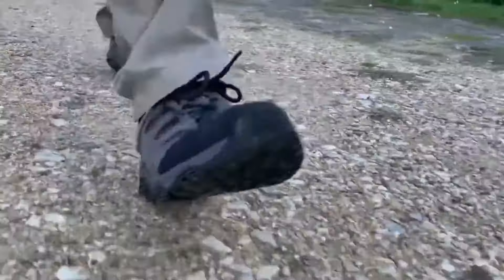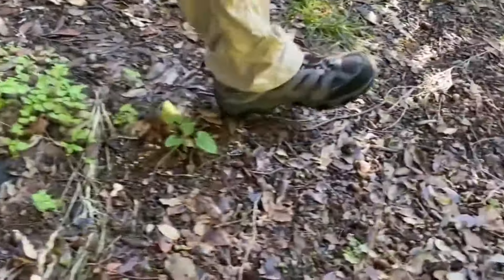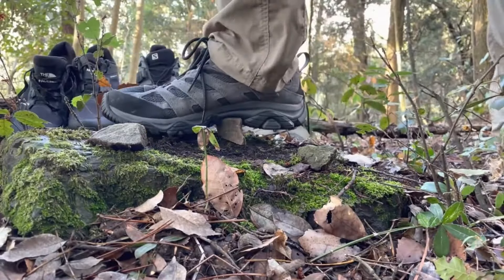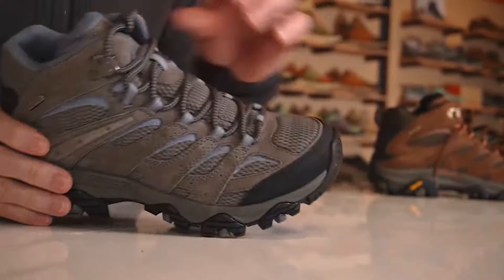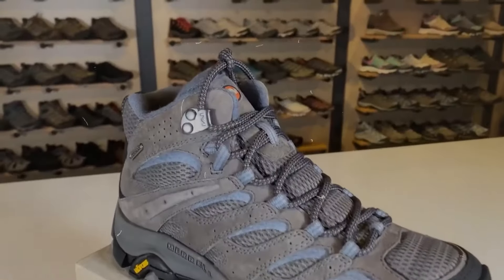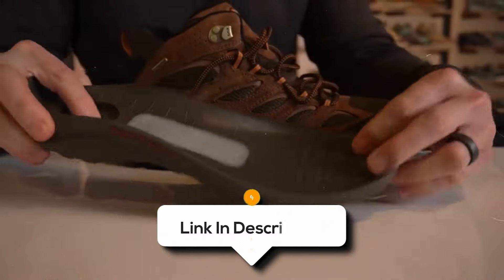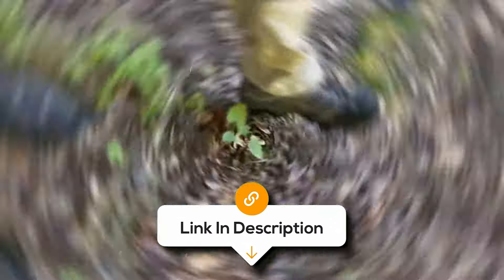Overall, the Merrell Moab 3 Mid Waterproof hiking boot is a versatile and reliable choice for hikers who need a comfortable, durable, and waterproof option for various trails. Known for its rugged construction and supportive fit, this boot is ideal for moderate hikes in wet conditions. It provides excellent traction and cushioning, ensuring stability and comfort over rocky paths. However, those looking for a lightweight boot or planning to hike in very hot conditions might want to consider their preferences carefully.